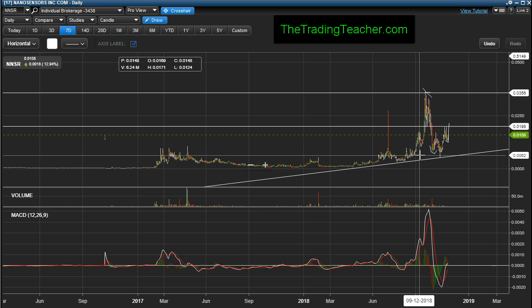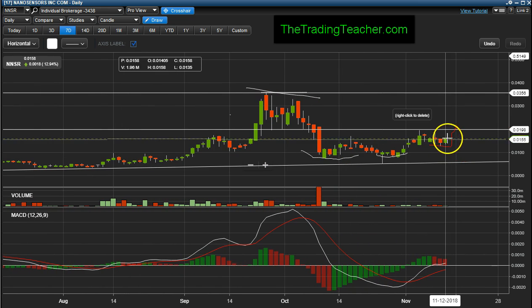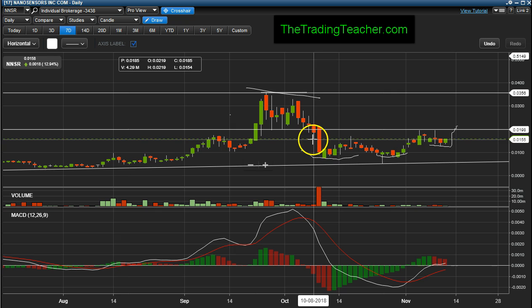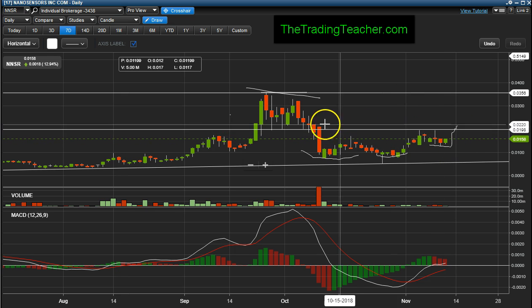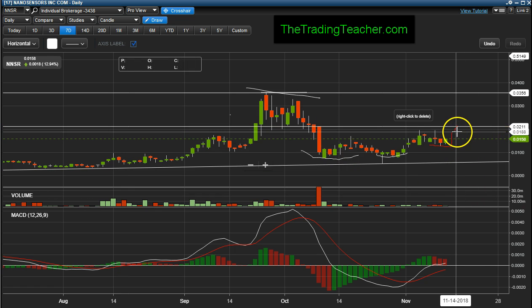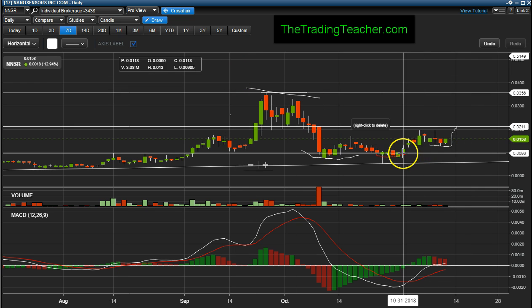Throughout Friday and throughout the weekend I said it looked like NNSR bottomed and we can see it head higher coming this week. You can see the support right here that was created today on this up move. I also said that it looks like a reversal head and shoulders is in play. So this is one shoulder, this is the head right here, and this is the other shoulder. We just want this leg up to close above this red bar up here — see that leg up — you have that reversal head and shoulders and neckline broken.